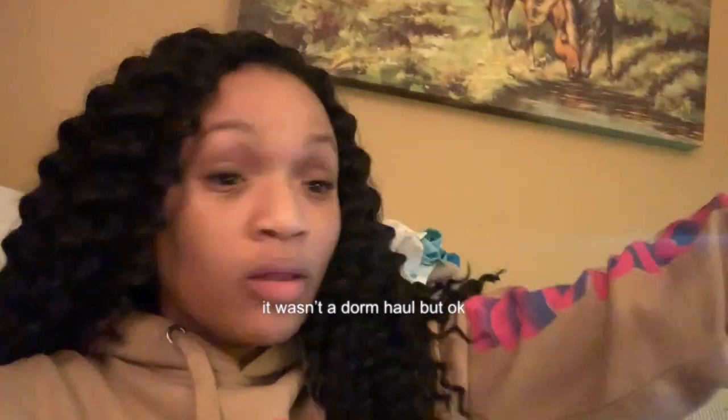What's up guys, it's Alina and today I'm going to be starting my college move-in, dorm hall, packing, all of that video.